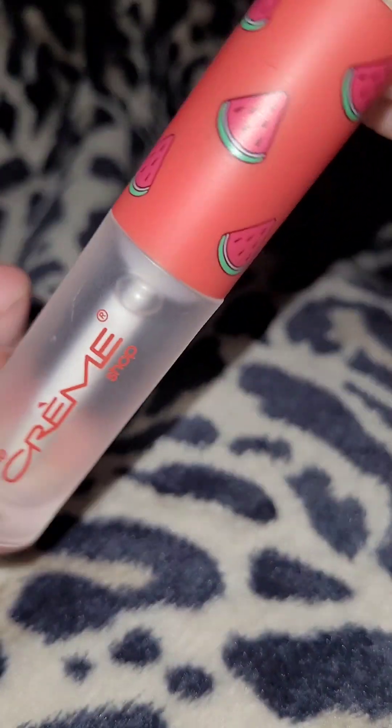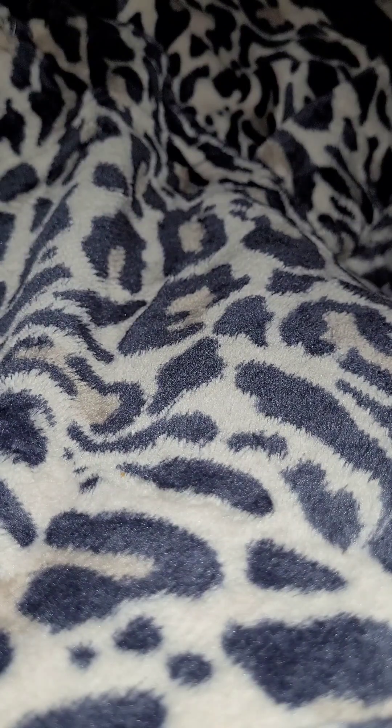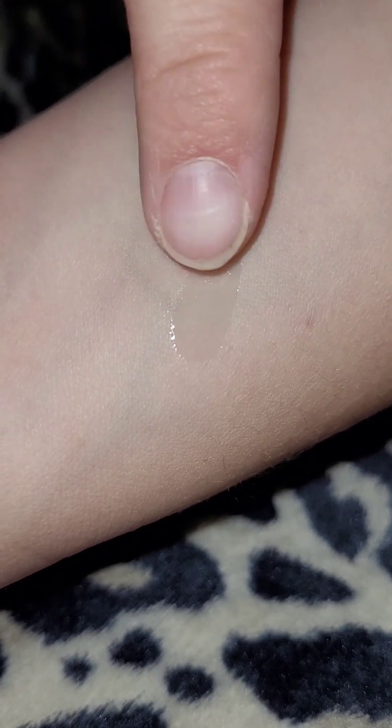The first one we're going to take a look at is Watermelon by The Cream Shop. It's just a nice clear lip oil, looks pretty shiny. Smells pretty good. It's a little tacky, but I'm here for the shine.